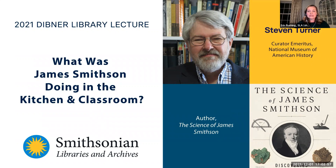Our program tonight is titled 'What was James Smithson Doing in the Kitchen and Classroom,' presented by Stephen Turner. This is a very special program in honor of the Smithsonian's 175th anniversary celebrated this year. Stephen will be introduced by our Head of Special Collections, Leela Beckerby.